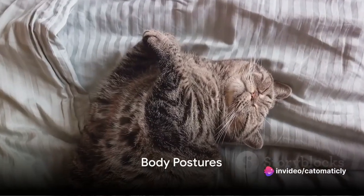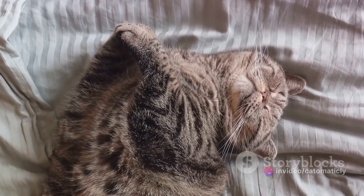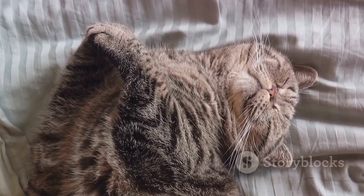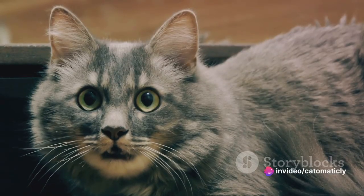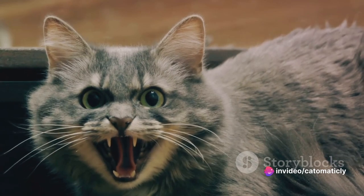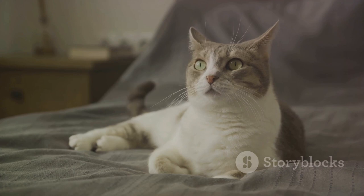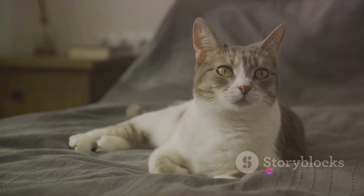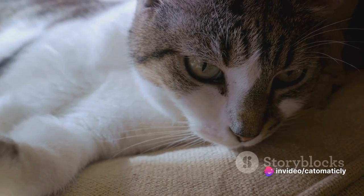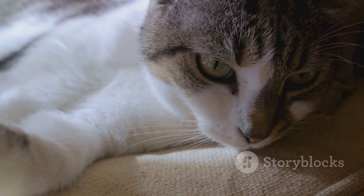Last but not least, let's talk about overall body postures. Cats are like artists, using their bodies to paint vivid pictures of their feelings and intentions — every arch, stretch, and curl carries a message, if we're willing to interpret it. Let's start with the classic Halloween cat posture: an arched back with fur standing on end. This posture is a clear sign that your feline friend is feeling threatened — it's their way of making themselves look larger and more intimidating in the face of perceived danger. If you see your cat adopting this posture, it's best to give them some space until they feel safe again.